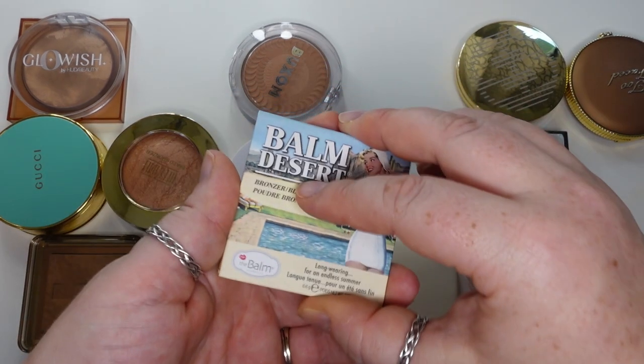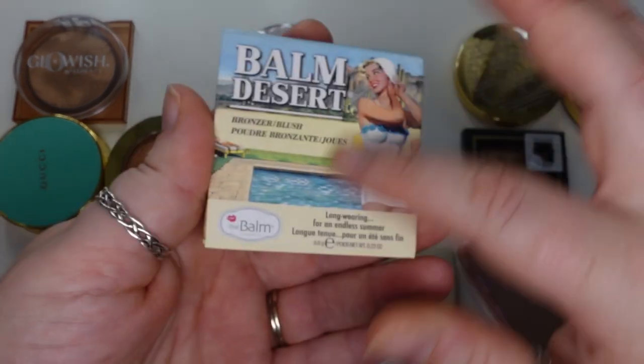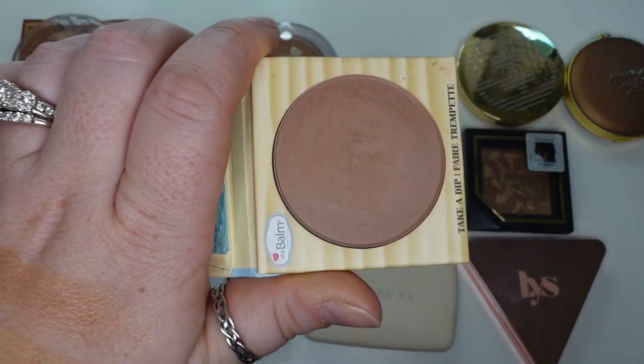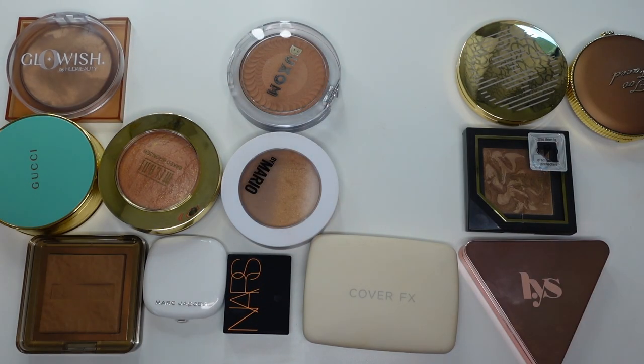My fourth favorite is the Balm Desert Bronzer — this is supposed to be a bronzer and a blush. It has a really good tone; it doesn't pull too warm on me. It's more matte, but it is a good shade for my skin tone. Those are some of my favorites from this one — I wouldn't say I dislike anything else.